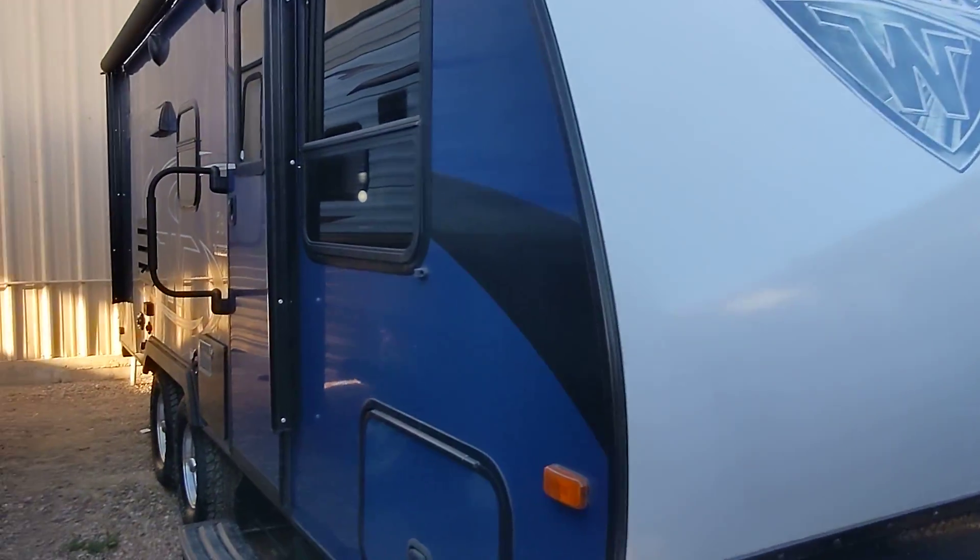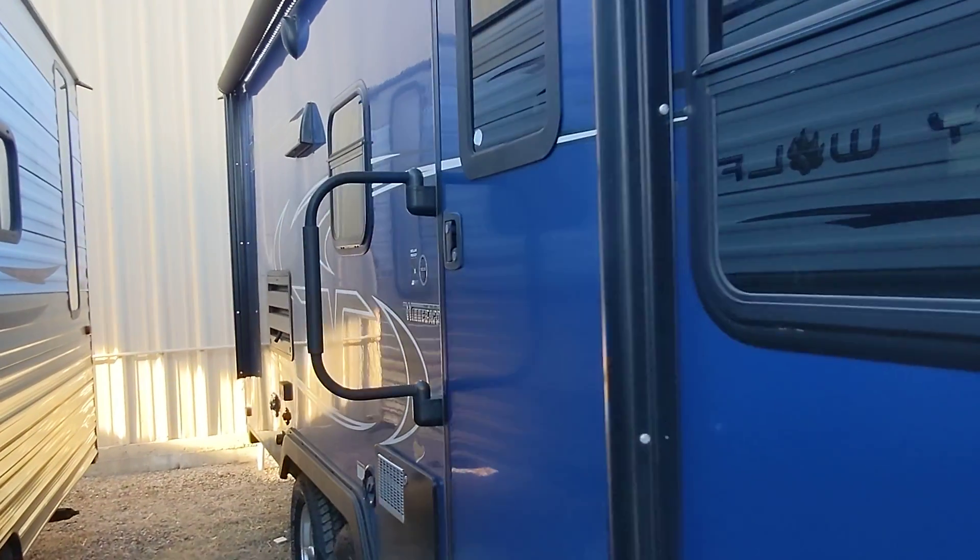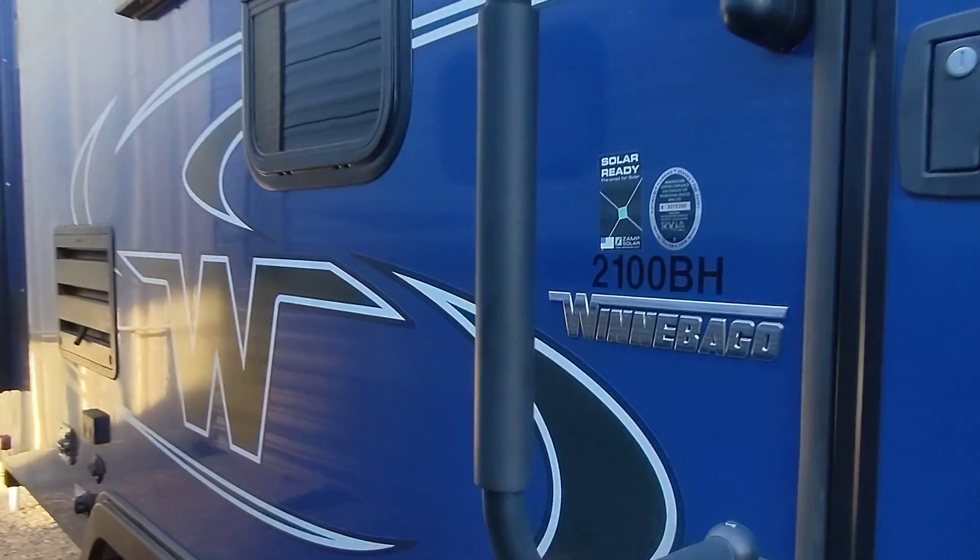Hey, Tarek Niko from Cliff Jones RV here in Seeley. Want to make a quick video — say thank you so much for keeping me in mind as you've been looking for your new RV.